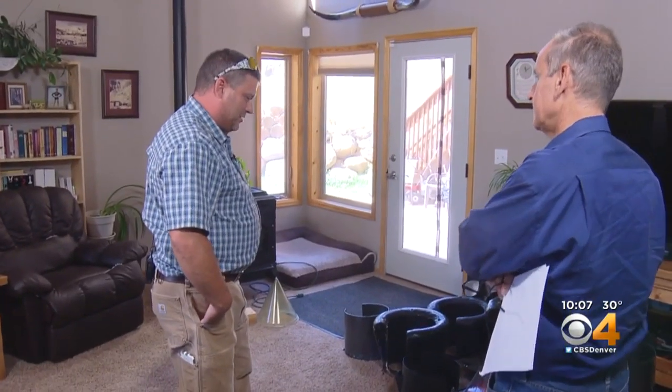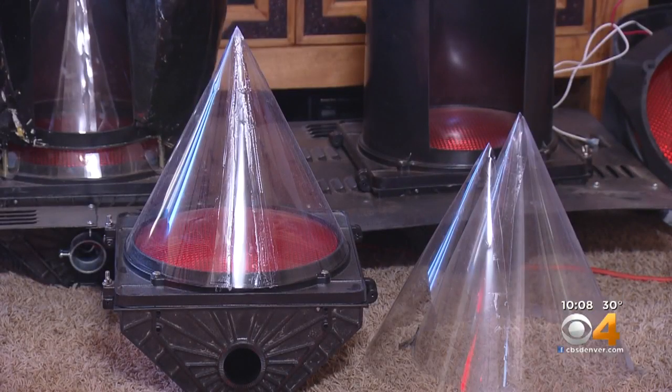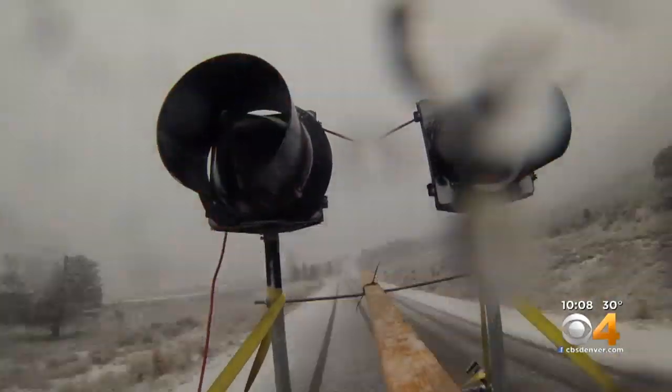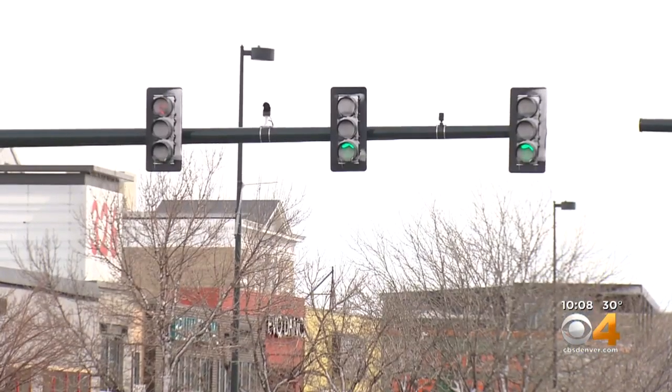Chris Bichon, a signal engineer with the State Department of Transportation, showed us a prototype of a new traffic light he constructed on his own time, which he believes should alleviate the LED light problem. How well does it work? 'Works great. I've never had it fail in any of my tests where it would start plugging up.'